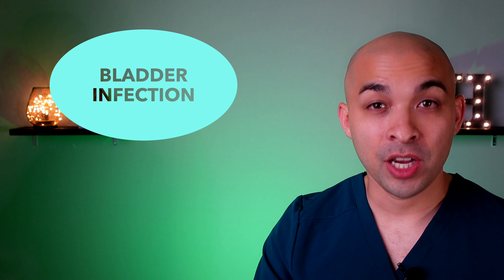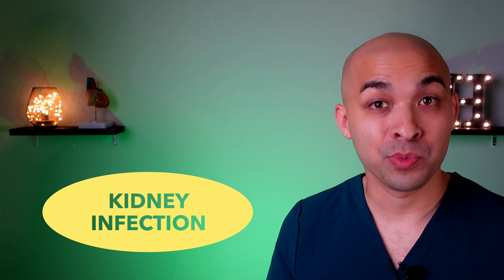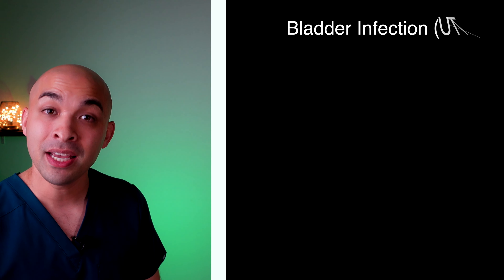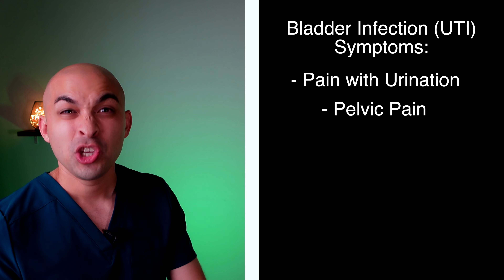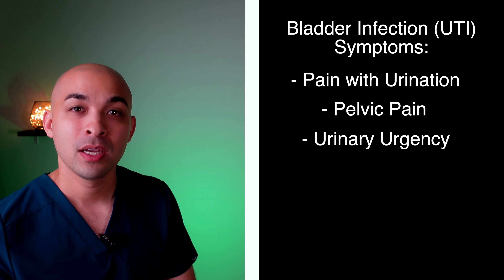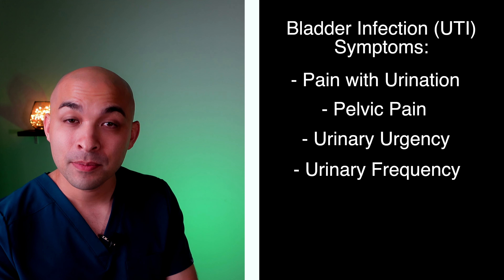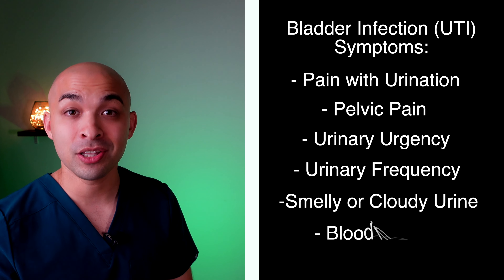In terms of UTI symptoms in men, there are two main categories: a bladder infection, also called acute cystitis, or a kidney infection, also called pyelonephritis. Symptoms of a bladder infection in men include pain or burning with urination, pelvic pain, urinary urgency — that sensation to pee all the time — urinary frequency, cloudy or foul-smelling urine, and sometimes blood in the urine.